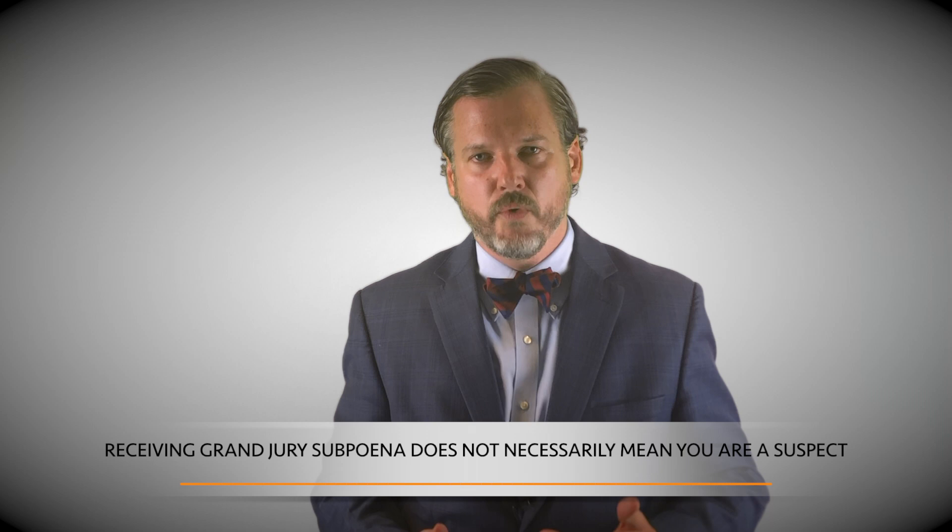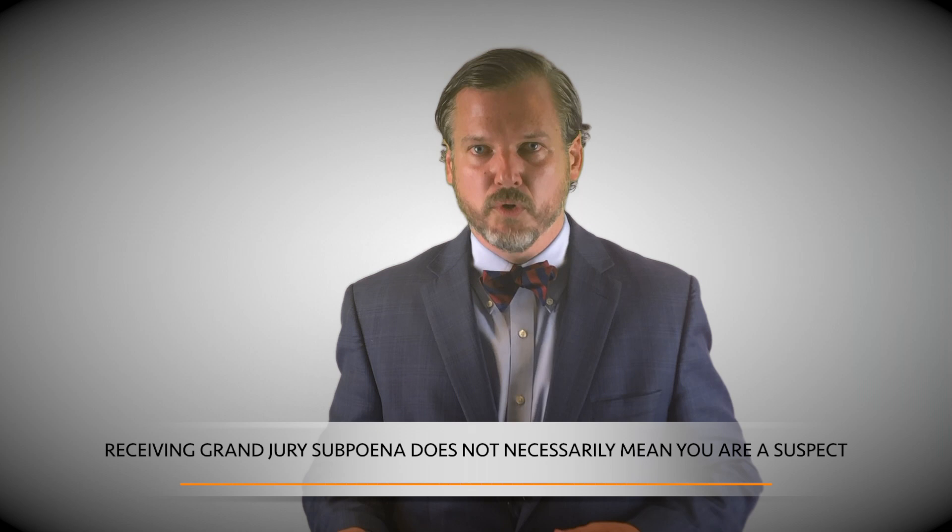The second thing to know — which might be happy news to some of you — is that receiving a grand jury subpoena does not mean you've broken the law or that law enforcement suspects you've broken the law. You may be completely innocent. For example, in a money laundering investigation where money is transferred from one bank to another, the grand jury will have to issue subpoenas to custodians of records at the various banks to get records of the transfers — and not in one case out of a thousand are those custodians going to be suspected of any complicity in the fraud.